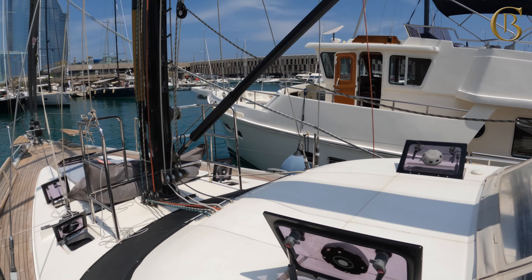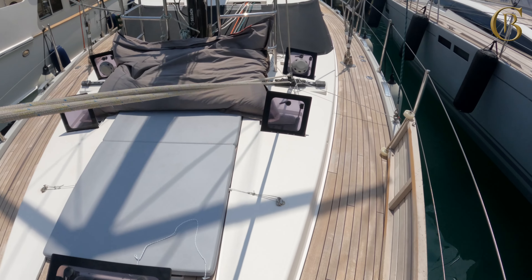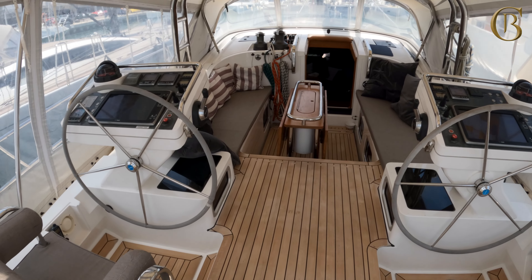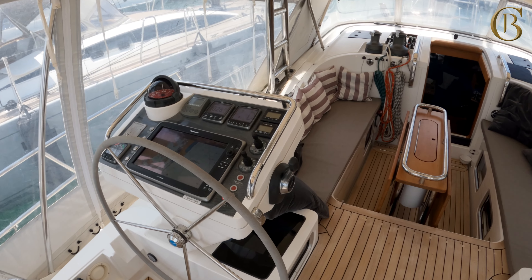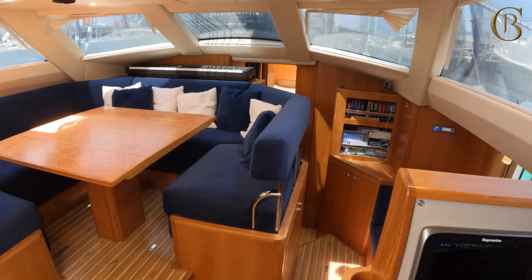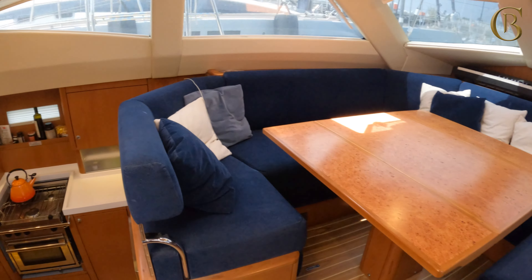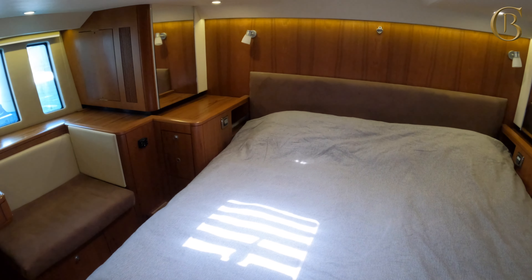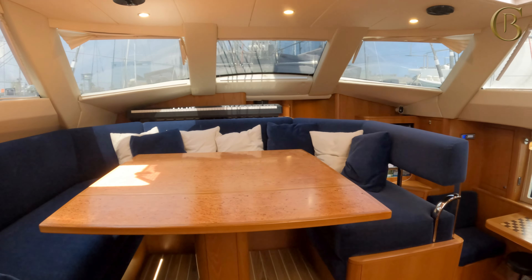A very nice Southerly we have is Mertis. She is a 535 and these Southerlies offer the really unique feature of a keel that can drop to very deep for offshore sailing to only a few feet, giving you the capability of sailing anywhere in the world. Since her launch in 2014, Mertis has been lightly used and offers a comprehensive bluewater specification. She is ready to view in sunny Barcelona this winter.